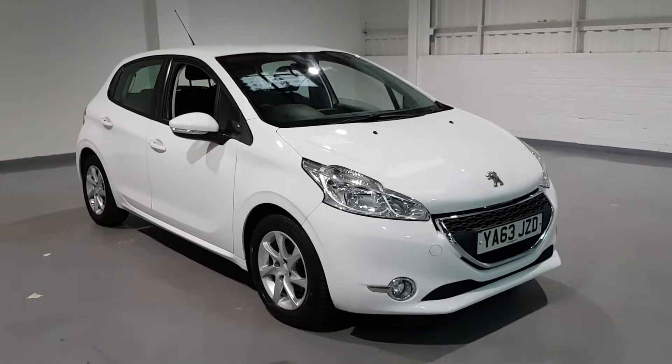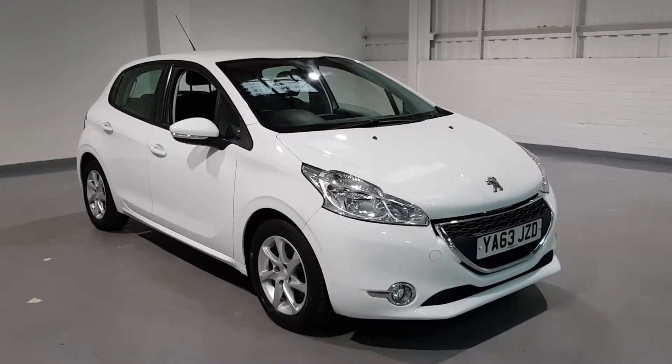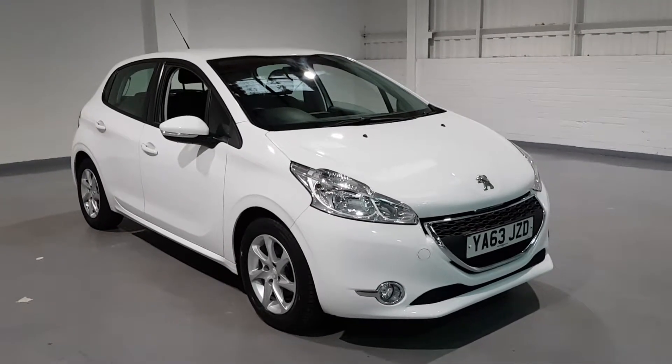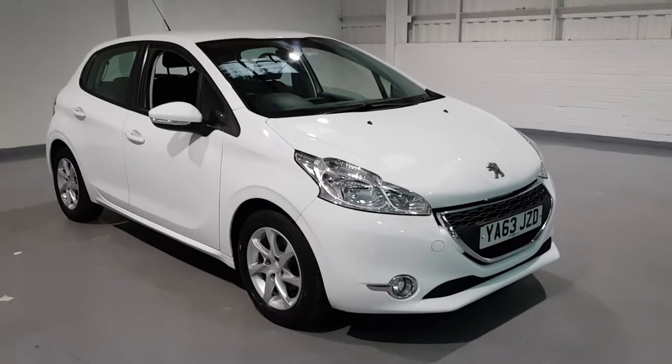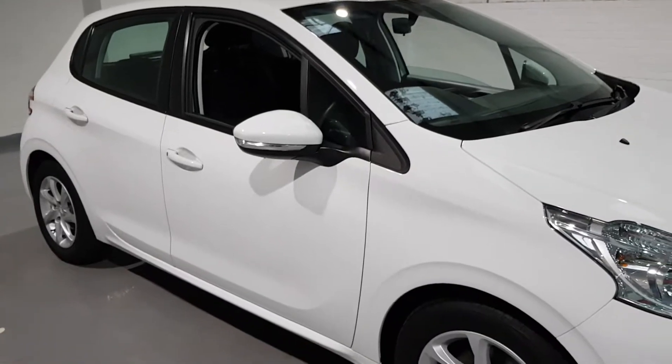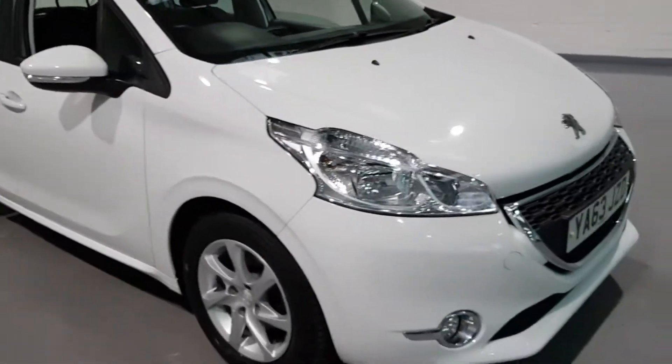Hi guys and welcome to Motor Planet. Today we have a stunning little Peugeot 208 for you. This one is a 2013-2014 1.2 petrol and it's in stunning condition. These look fantastic in the white with the little black and chrome touches over the car. They look absolutely stunning.